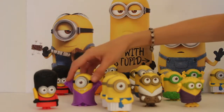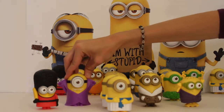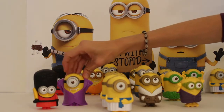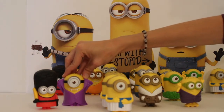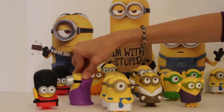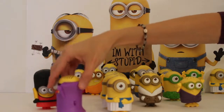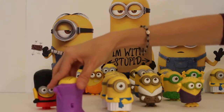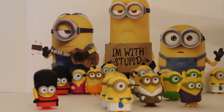Then we've got another double, which is Stuart the vampire. He's got his purple cape on, his hair done very nicely, and his vampire teeth, so he's pretty neat. He makes a few noises — and this guy just wants to laugh. He doesn't want to do anything else but laugh, which is kind of funny.